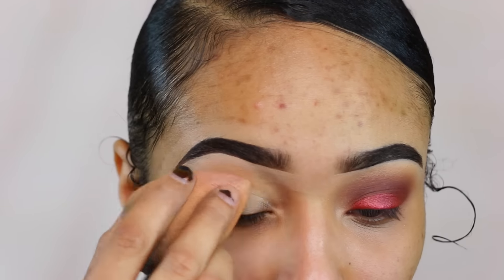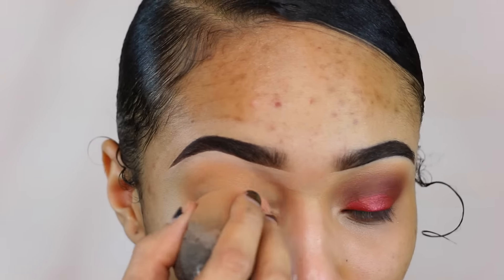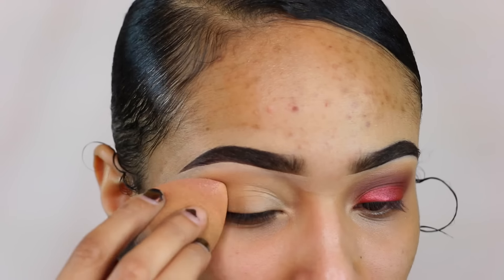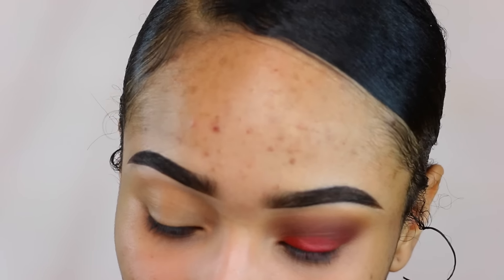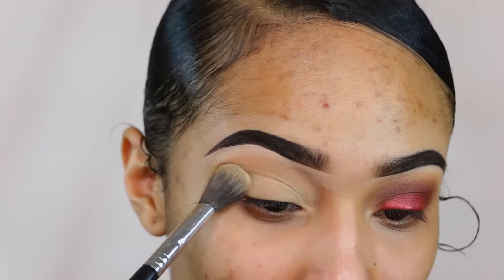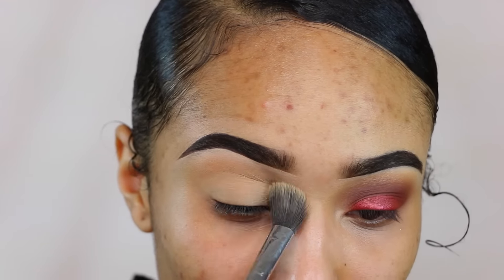Hey guys, welcome back to my channel. Right now I'm going to prime my eyes using my foundation from Makeup Forever in the color Y405, and then I'm going to set that with my setting powder — the translucent powder from Laura Mercier, one of my favorites to use.